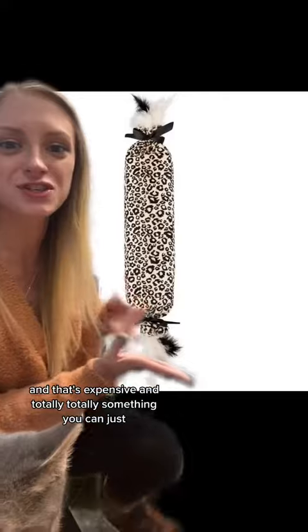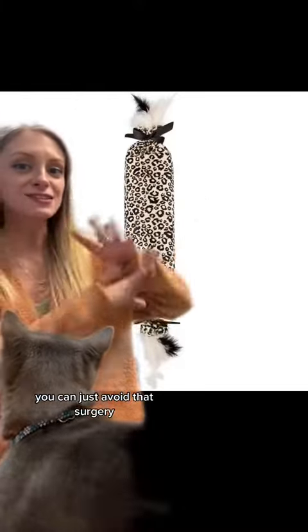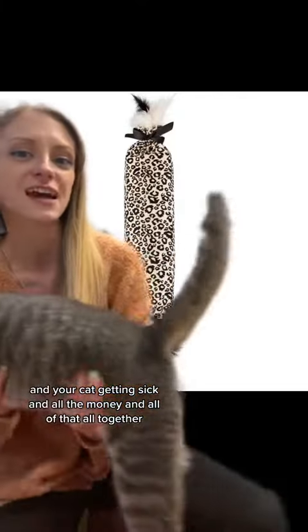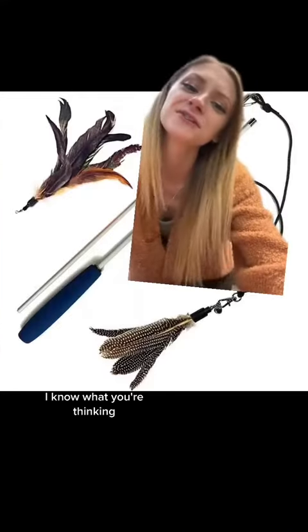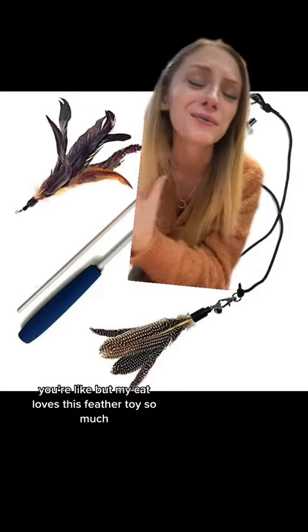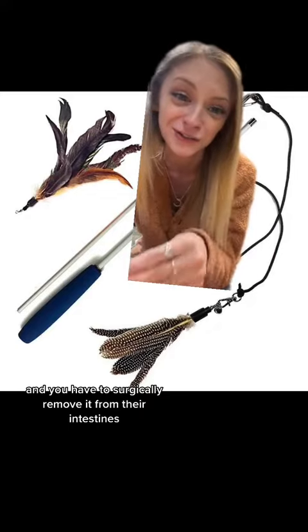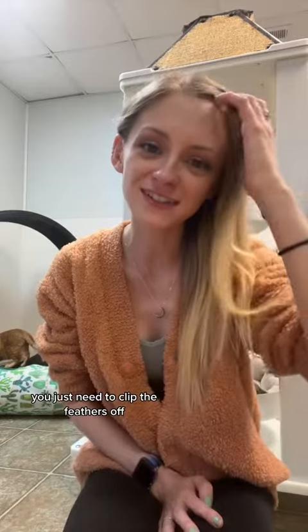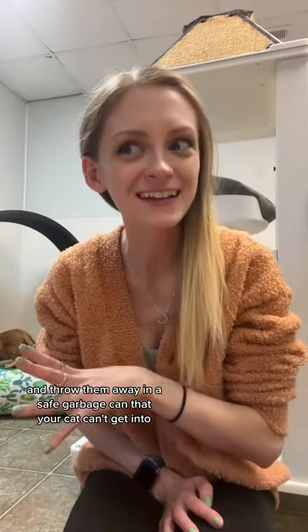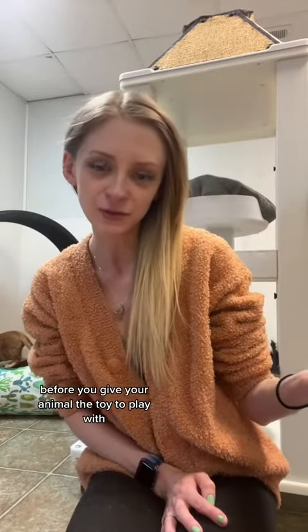We have to get them removed from their intestines via surgery, and that's expensive — and totally something you can just avoid. You can avoid that surgery and your cat getting sick and all the money by just cutting the feathers off the toy before you give it to them. I know what you're thinking — you're like, 'But my cat loves this feather toy so much.' I get it. But it's going to cost so much when they eat it and you have to surgically remove it from their intestines, or you're going to lose your cat. Your cats will still enjoy the toy — you just need to clip the feathers off and throw them away in a safe garbage can that your cat can't get into.